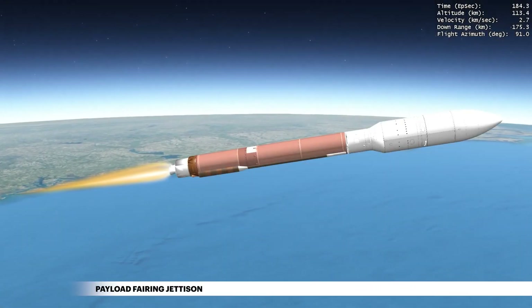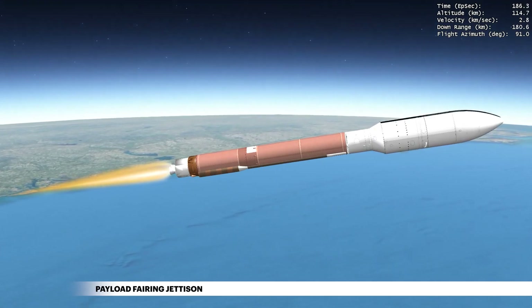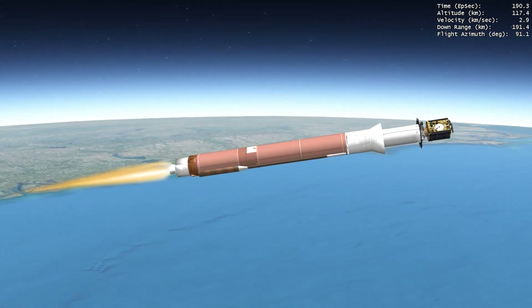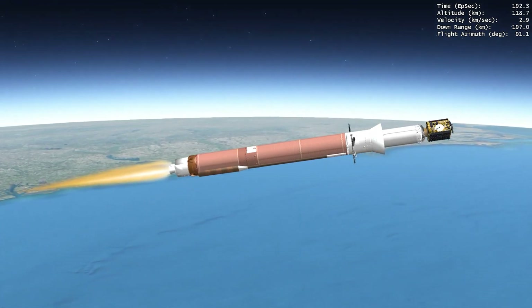Once the rocket has climbed above the densest part of Earth's atmosphere, the payload fairing is jettisoned, and the mission continues to its final destination, where it will improve space situational awareness.